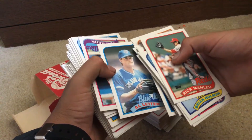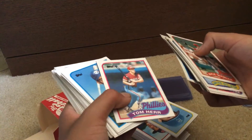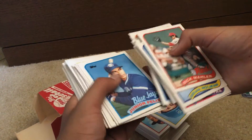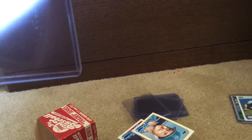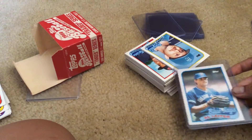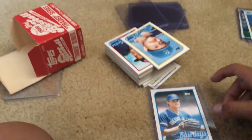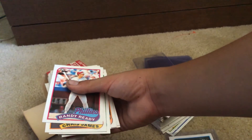Super happy about that card right there. I don't know how much it's worth — I'll look that up after this video and tell you in another one of my breaks. Why don't we just put it in the top loader already? The Al Leiter, 1989 Topps Traded rookie card.